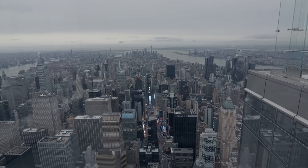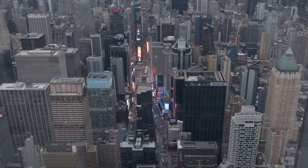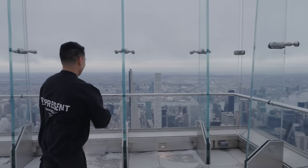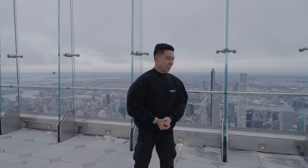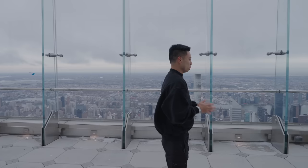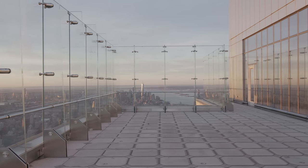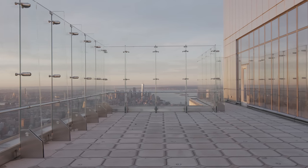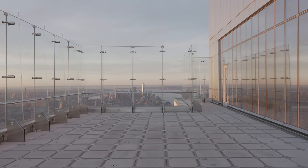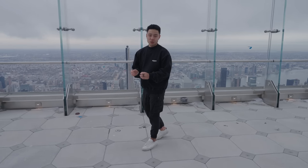You've got the Empire State Building, the Chrysler Building, One World Trade Center, Times Square below us, the Hudson River. You can even see Newark Airport, JFK, and LaGuardia — as well as Billionaire's Row and Central Park. This is a view that is just absolutely unbeatable and one of a kind. And with New York City being one of the most beautiful, incredible cities in the world, you get a view that nobody will ever have and that is preserved and unobstructed forever.